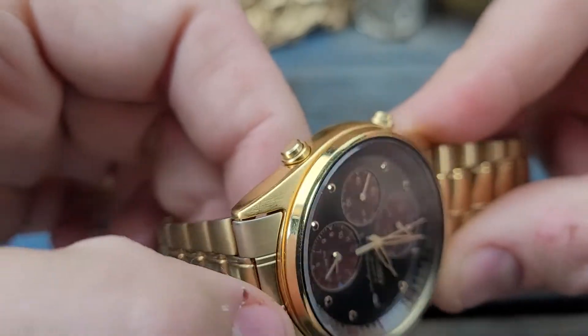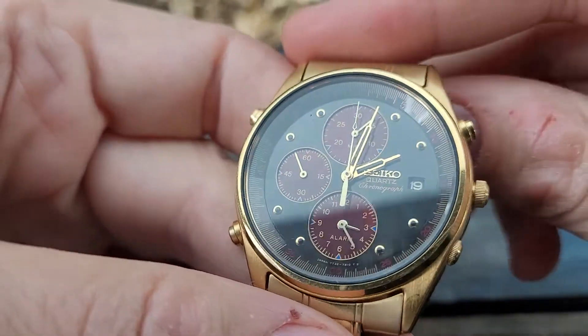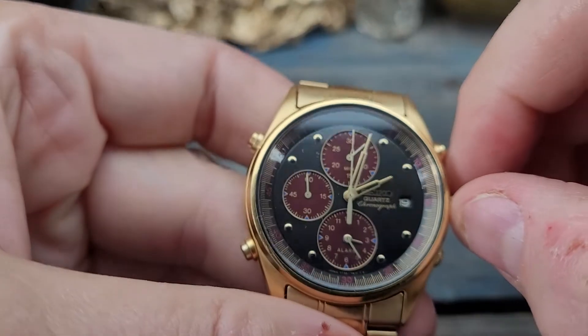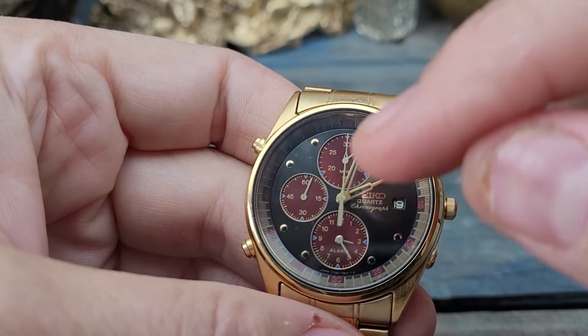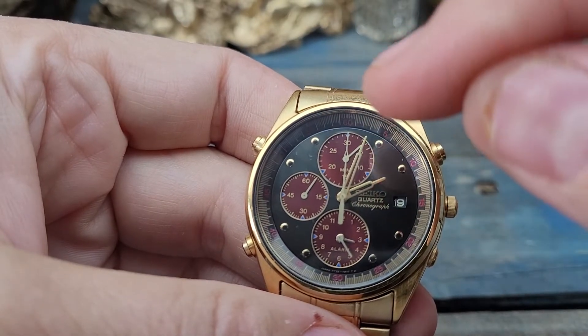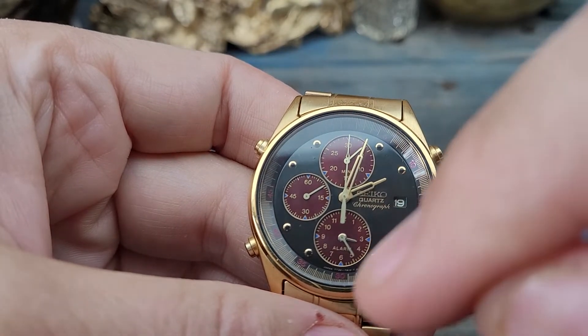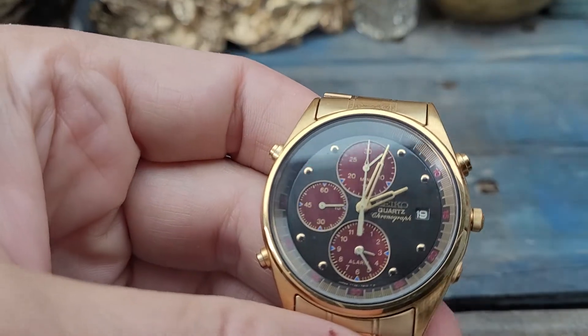It's going to be hard for me to get good focus on this, but hopefully you can draw your own conclusions from the picture. Interesting black dial with deep red accents, and if you'll notice the little pips at the 20 and 30 second marks — three, six, and nine — and at the 15, 30, 45, and 60, those are blue.